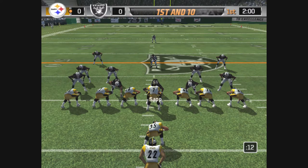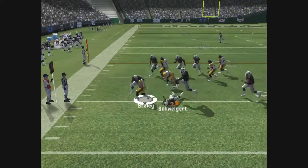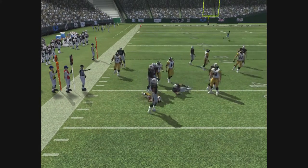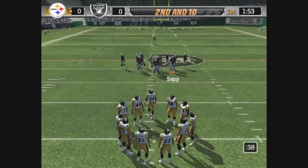They line up in the I-formation. Gets the toss to the left. Johnson, running with purpose. Johnson comes up to make the play. The smart coach calls this play, so it's second and ten.